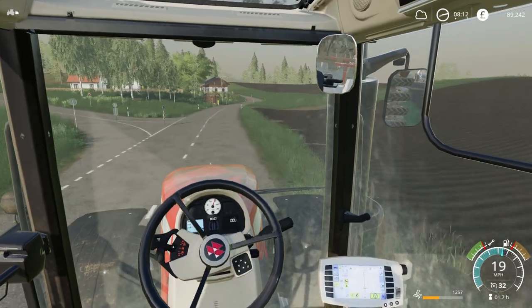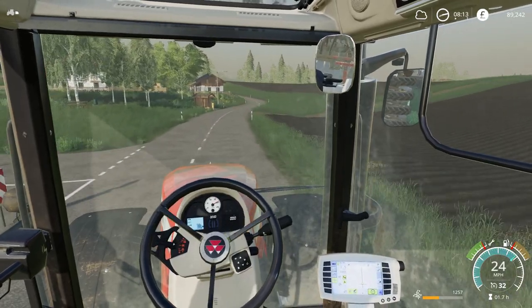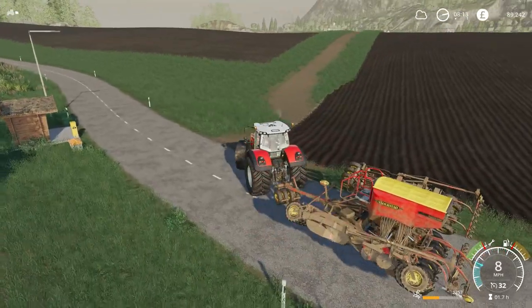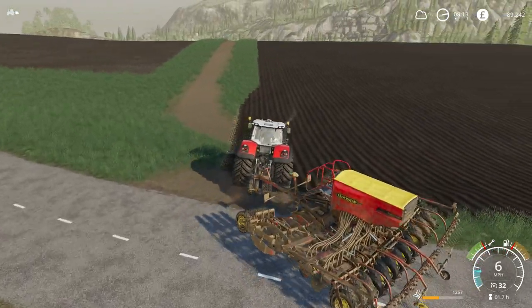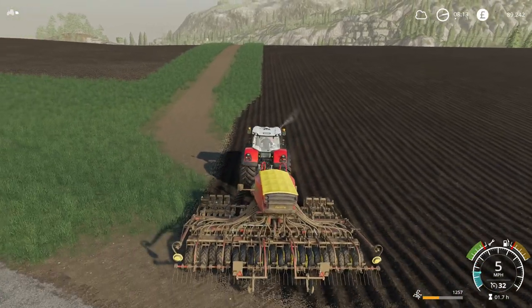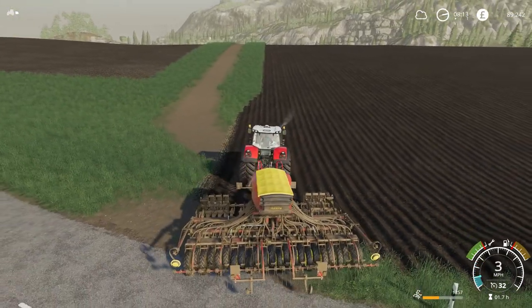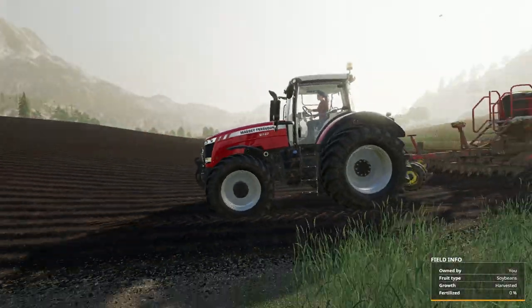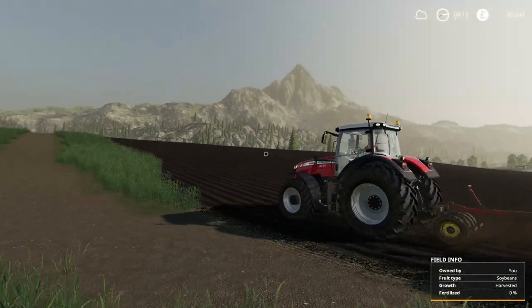Starting it over here is going to give me time to do some other stuff while it just gets on with it. There we go. That's set to oats, starting to unfold. There really shouldn't be any problems. It should be able to just do the whole lot without any intervention from me, except for filling it up with seed. It should be able to do at least 10 minutes.